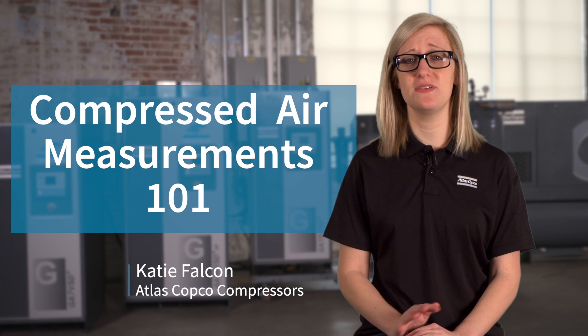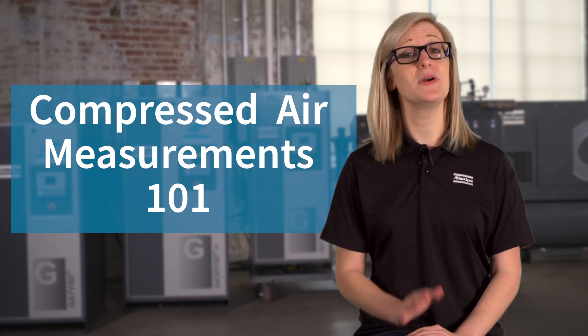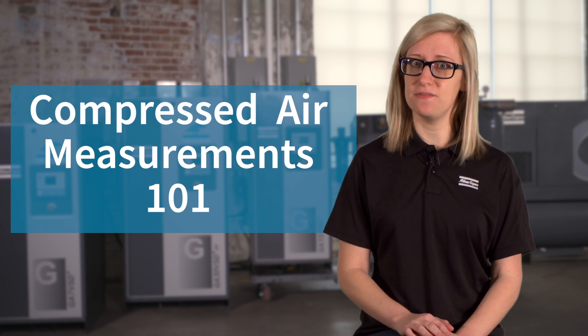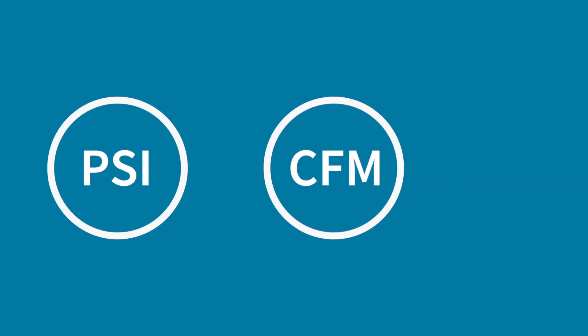We know that the world of compressed air is filled with a lot of different acronyms, especially surrounding compressed air measurements. We also know that these acronyms can be a little bit confusing. So today we're going to cover three of the most common ones: PSI, CFM, and HP.